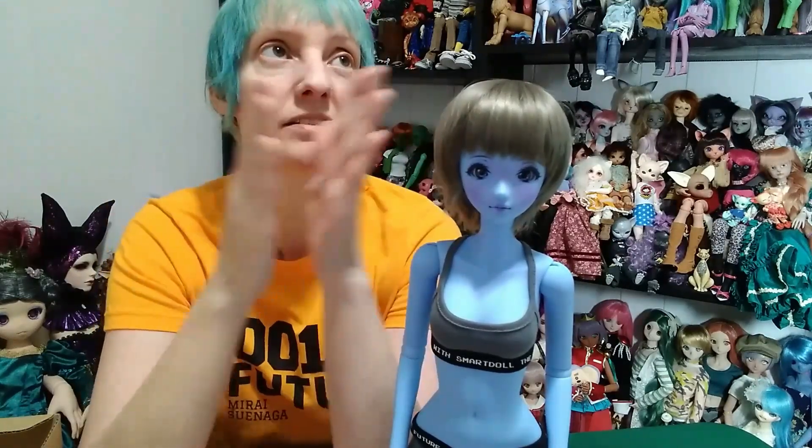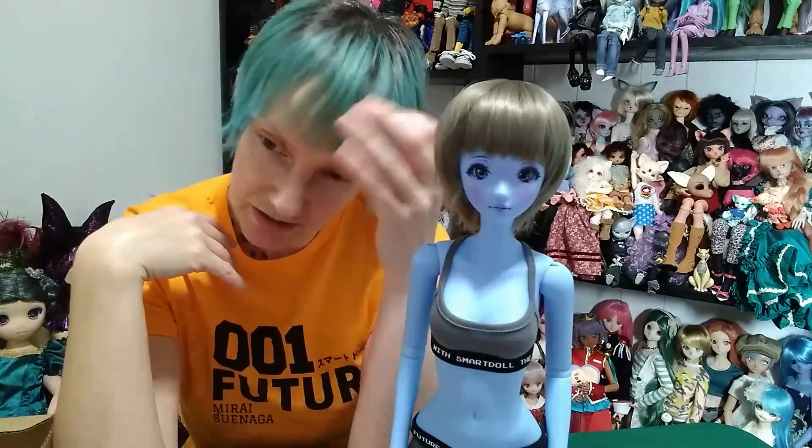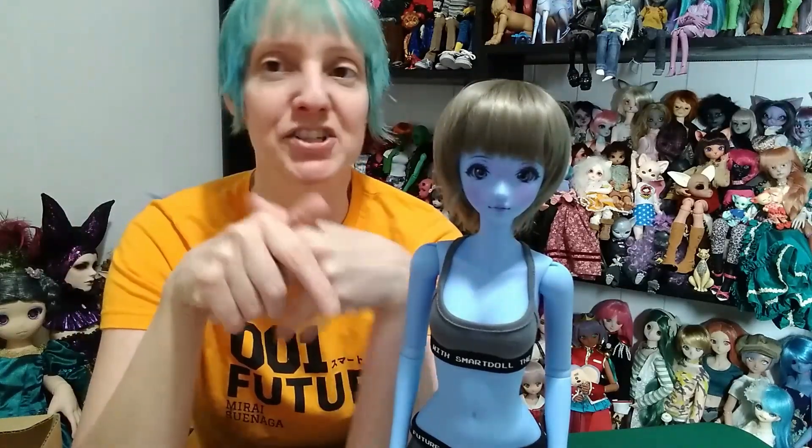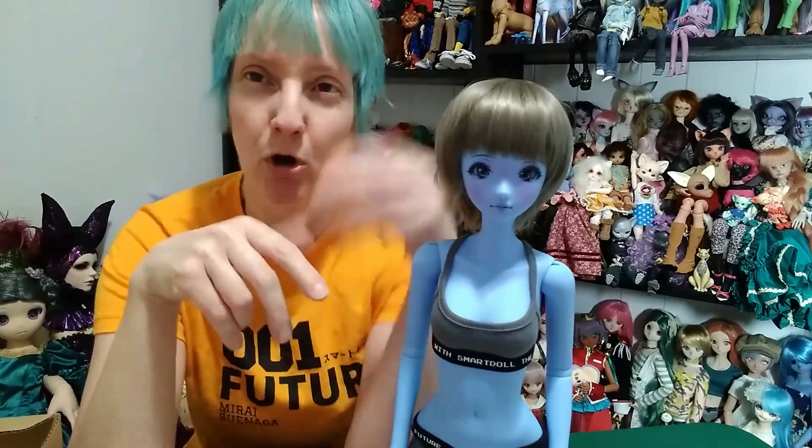Other than that, I don't have any specific Smart Doll plans. I want to wait until the gray dolls come out. There isn't any other character that I really need right now. I do like Courage T in the anime version, but I'm kind of hoping that eventually it'll be in a full doll instead of just an option head.